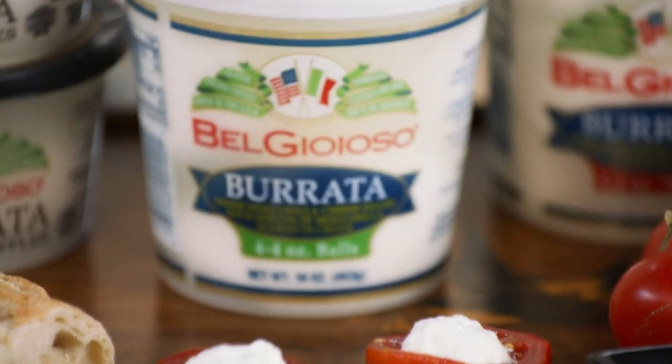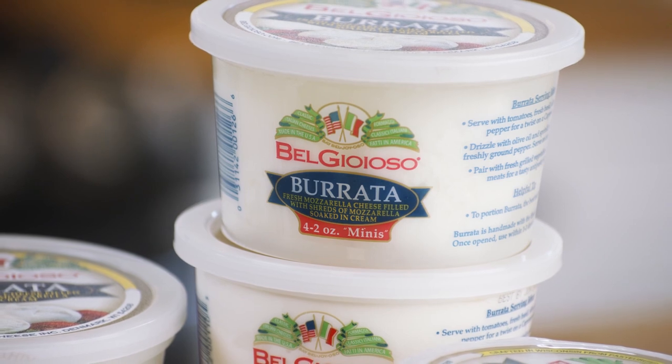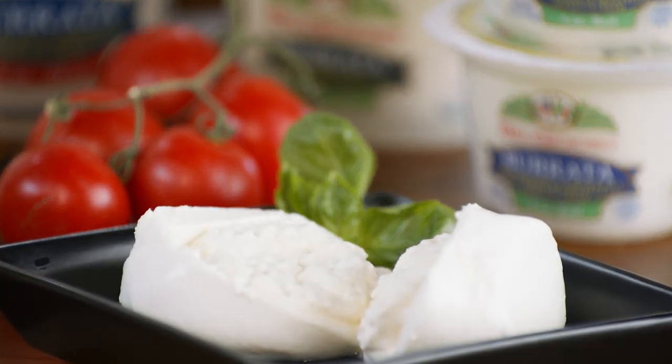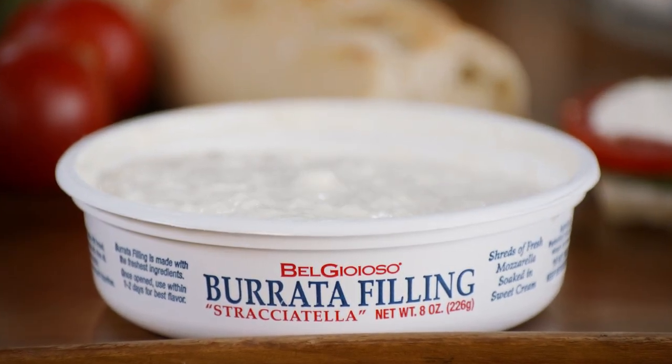They're packed in tubs with water to help extend the shelf life and they're made to order with the freshest ingredients and no preservatives. The Burrata is actually a fresh mozzarella ball, but when you break it open you have the wonderful Stracciatella filling — shreds of fresh mozzarella mixed with heavy cream and just a hint of salt.